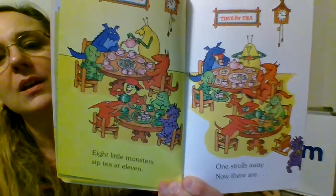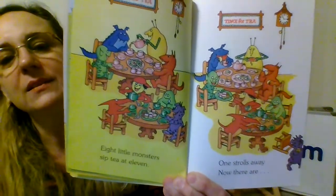And what are they doing on this page? It looks like they're eating — or it looks like they're sipping tea and having sweets, having tea and cakes. And maybe some cookies, too.